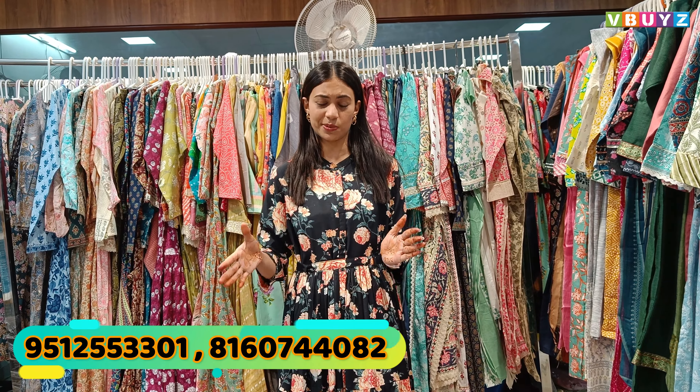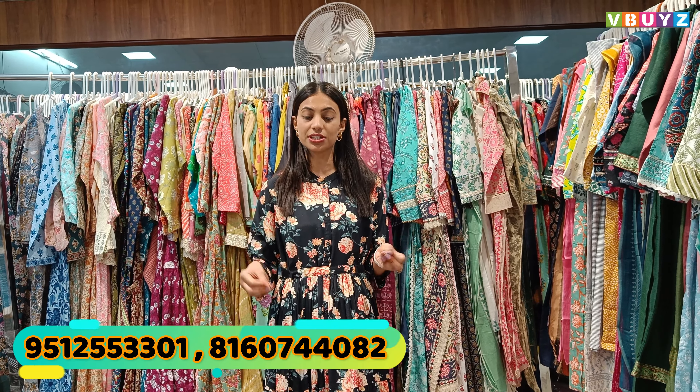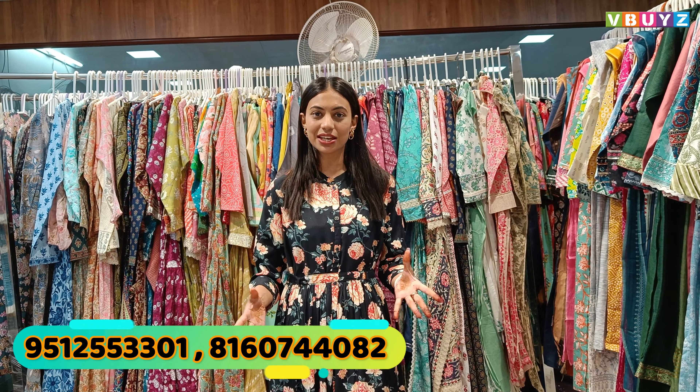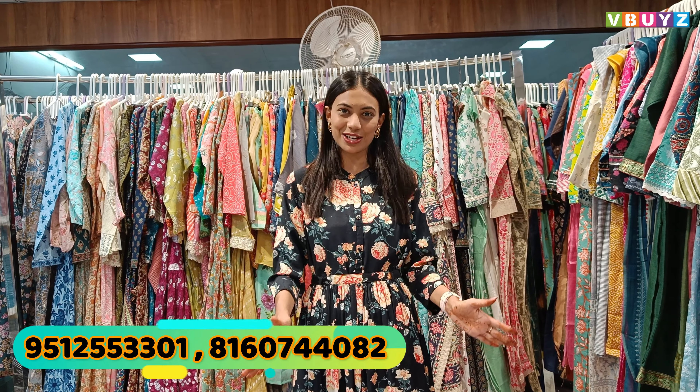You will find 2-piece sets, 3-piece sets, only kurtis, western kurtis, traditional kurtis, festival kurtis, sharara sets, Anarkali sets, co-ord sets, and amazing collections here.